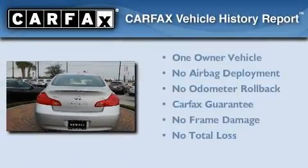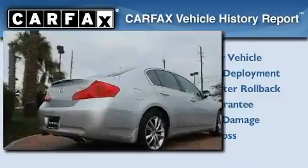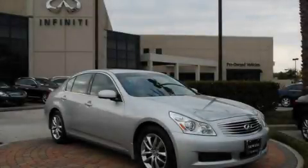This Infiniti has had only one owner, and it qualifies for the Carfax buyback guarantee. This automobile won't last long at this price. Call and arrange a test drive now.